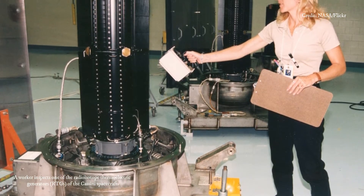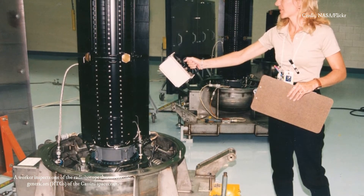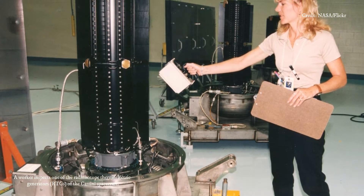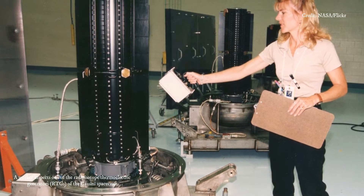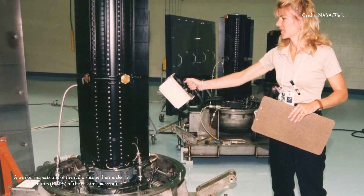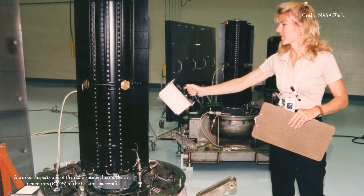The only one that checks all of NASA's boxes is plutonium-238. And unlike its Pu-239 sister isotope, Pu-238 can't be made into explosive nuclear bombs. "It's like a magic isotope. It's just right," Jim Adams, NASA's deputy chief technologist, previously told Wired.